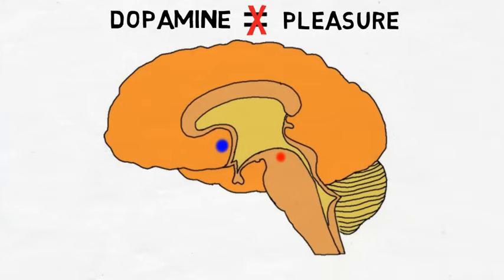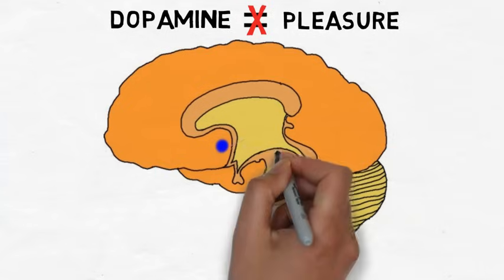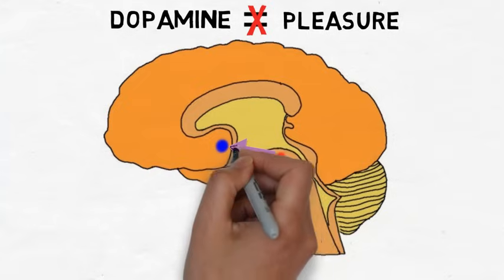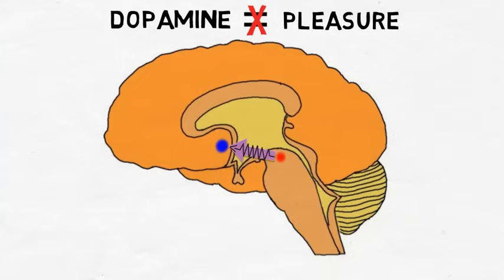Whatever the precise role of dopamine in reward is, the mesolimbic dopamine pathway is consistently activated during rewarding experiences, leading it to be considered the main structure of the reward system. Regardless, the actual network of brain structures involved in mediating reward is much larger and more complex than just this dopamine pathway, involving many other brain regions and neurotransmitters.